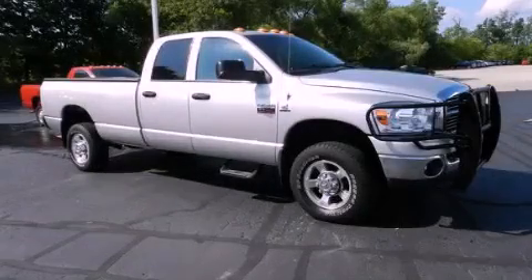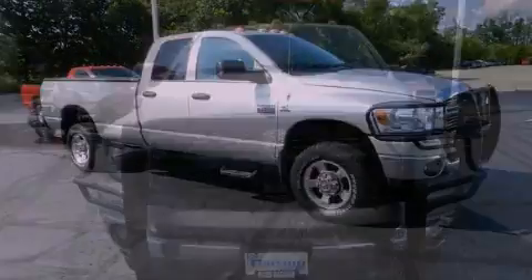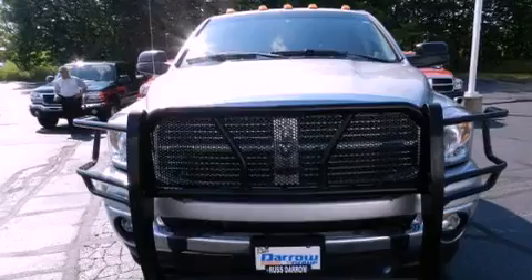This is a 2009 Dodge Ram 2500. Strong, durable, and dependable.